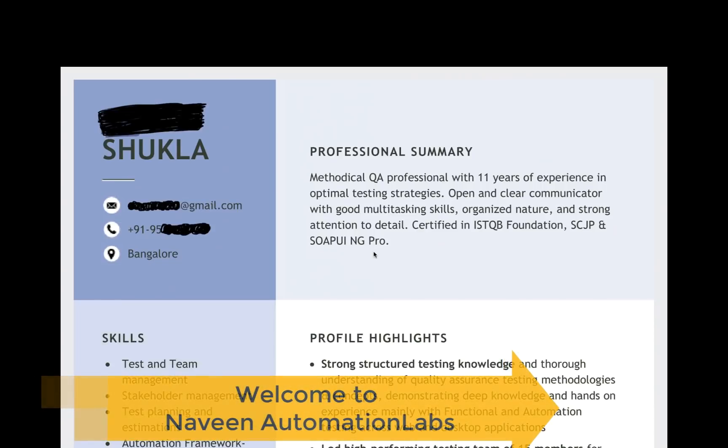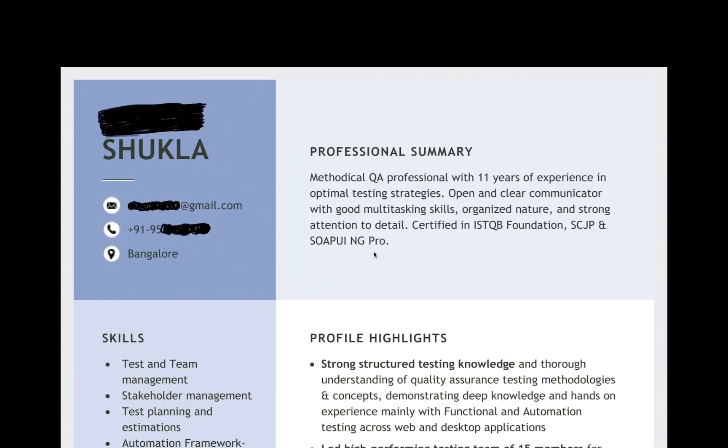Hey guys, this is Naveen here. Welcome back to Naveen Automation Lab. I have come up with another resume screening video. This resume was actually shared with me by one of my students. She has around 11 plus years of experience. I'm hiding her name because I don't want to reveal it. The resume looks really good — the kind of segments, the kind of description she has given with respect to experience, projects, and everything. I really liked it.